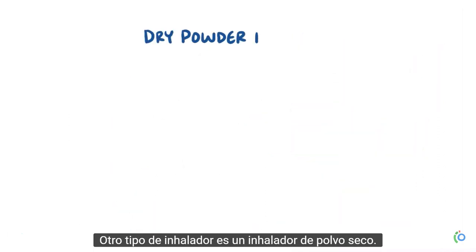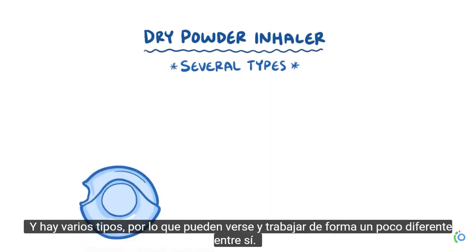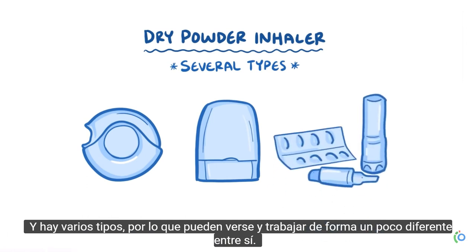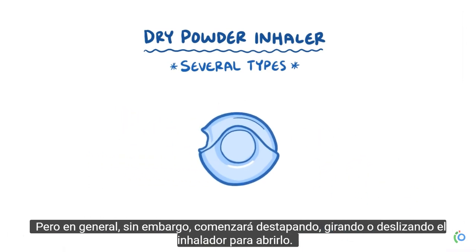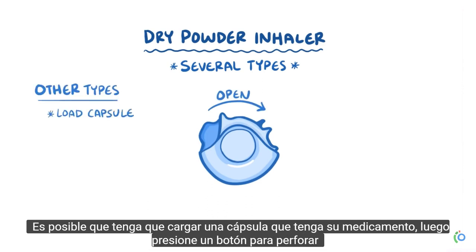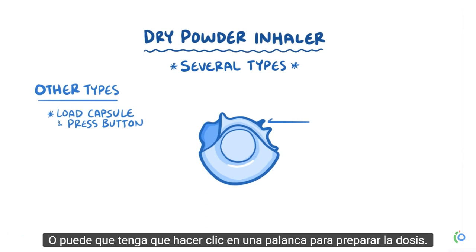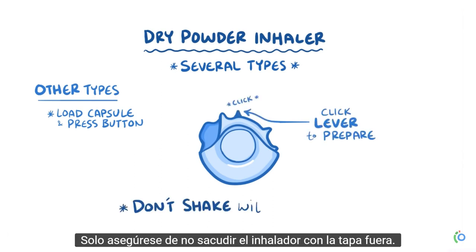Another type of inhaler is a dry powder inhaler. There are several kinds of this type, so they can look and work a bit differently from each other. Generally, you'll start by uncapping, twisting, or sliding open the inhaler. You might have to load a capsule that has the medication, then press a button to pierce the capsule and release the medication inside the inhaler. Or you might have to click a lever to prepare the dose — just make sure that you don't shake the inhaler with the cap off.